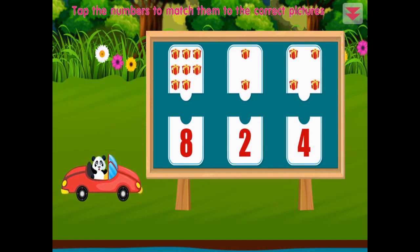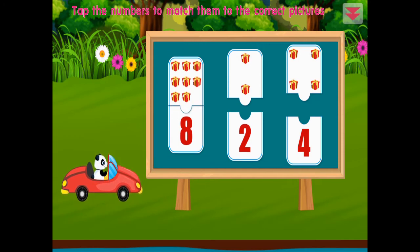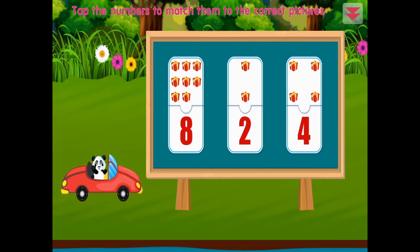Tap the numbers to match them to the correct pictures: eight, two, four. Congratulations!